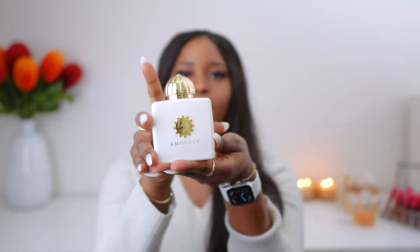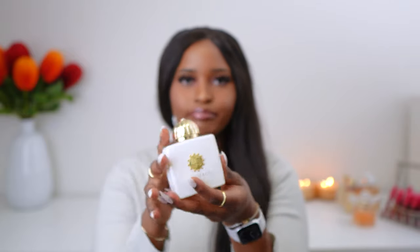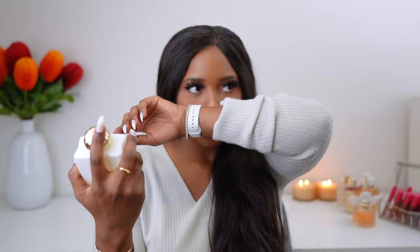This is more creamy smelling. It smells like a signature scent, like an everyday scent for a mature woman. It gives me Chanel vibes — it's really nice.